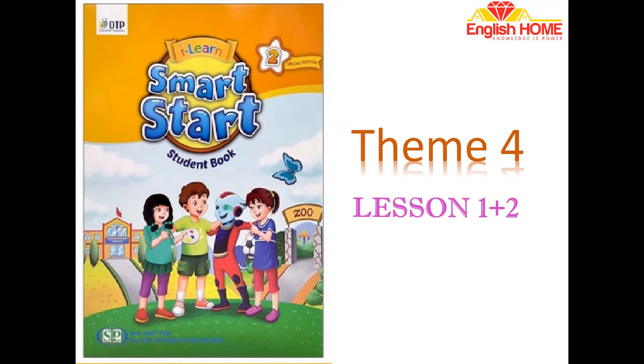Theme 4: Colors and Clothes, Lesson 1. Activity A: Listen, point, and say.